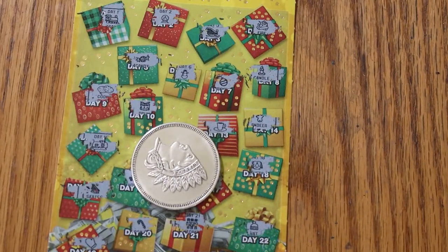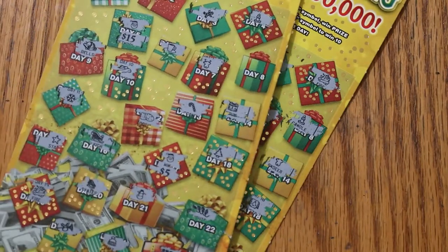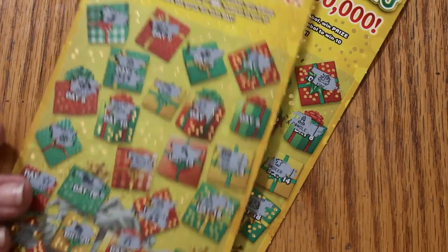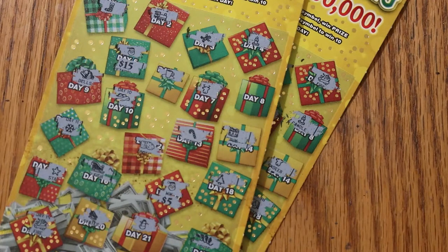So, $40 session and $20 back — half back. It seems to be the averages lately. Anyway, I hope you did enjoy this. If you did, hit the like button, comment, subscribe, hit the notification bell, and we'll be back again soon with another session. AZ Scratchers signing off for now — we'll see you later. Bye!